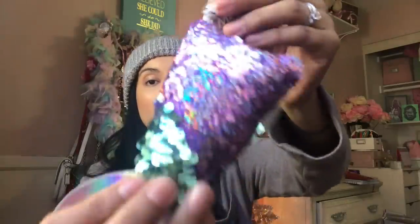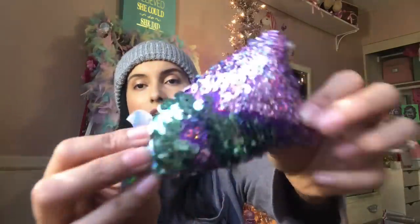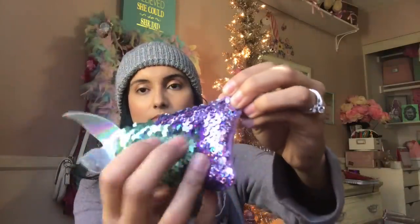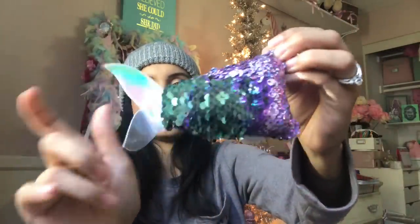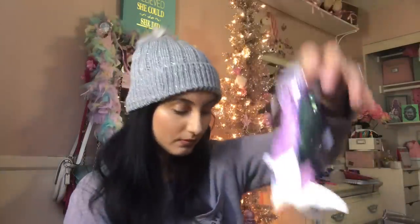I hit the keychain mother lode at the 99 cent store! So I'm excited to show you the keychains. Starting with the mermaid keychains — they had these little sequin reversible keychains. This one's purple and teal, and you can flatten out the tail a little bit. Those are so cute — I got two of those.